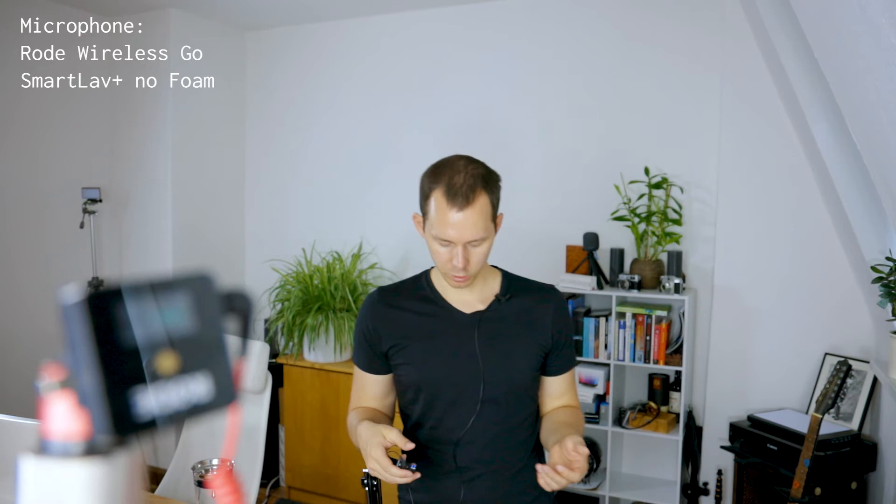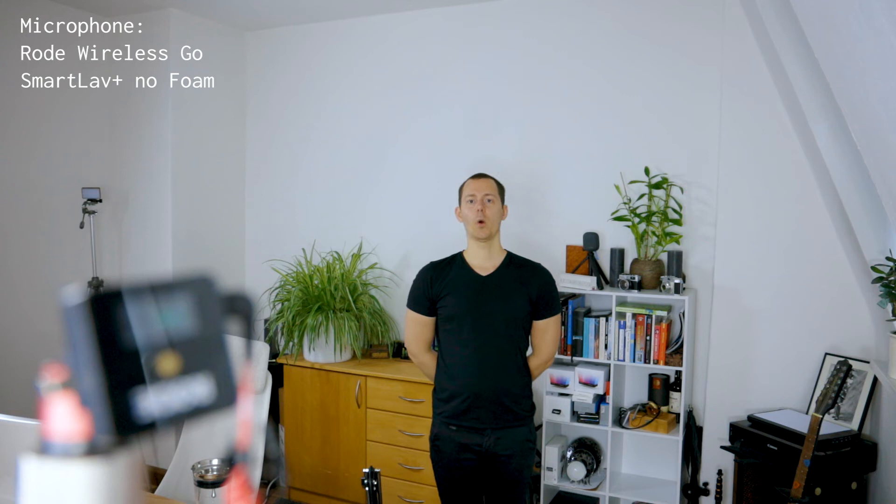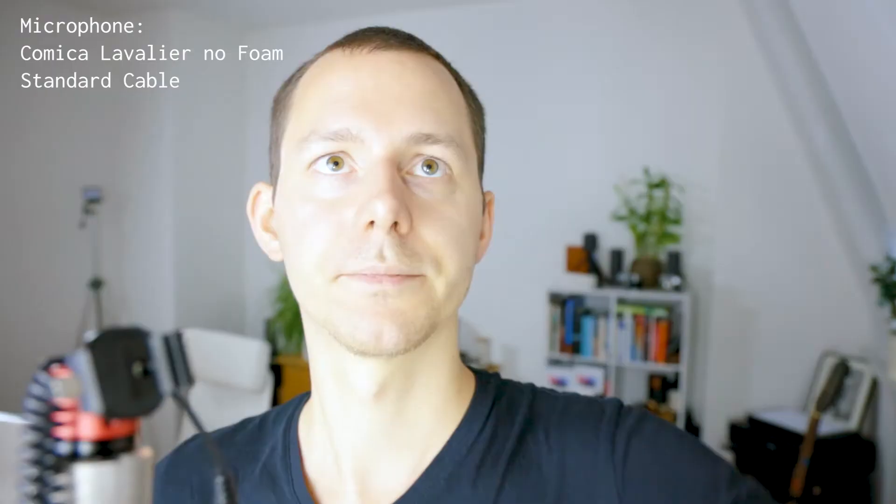Right now I'm testing the Rode SmartLav Plus connected with an adapter to the Wireless Go set as a wireless smart lavalier. This is a very practical setup. With the SmartLav setup right on the neck, moving away from the camera as usual with lavalier microphones does not necessarily change the sound - about two meters away from the camera, the effect of me being away doesn't change much because the microphone is still the same distance to my body. Now I have set up the SmartLav Plus connected to the Rode Wireless Go on this hanging rig to demonstrate the distance effect - speaking at the same distance as if it's on my collar, then moving to about one meter, then about two meters away.